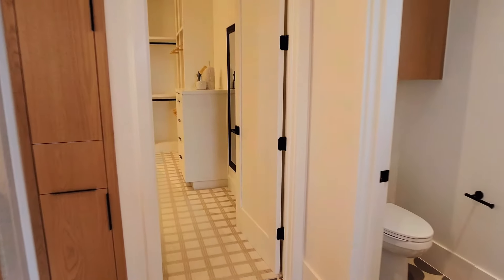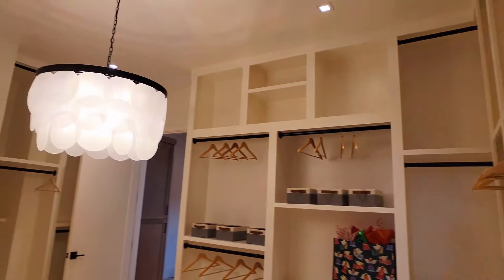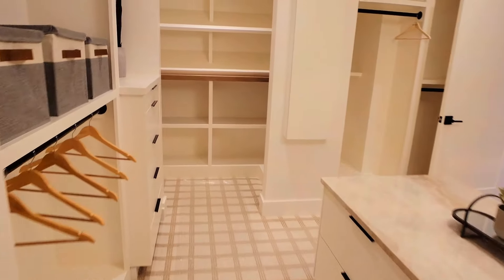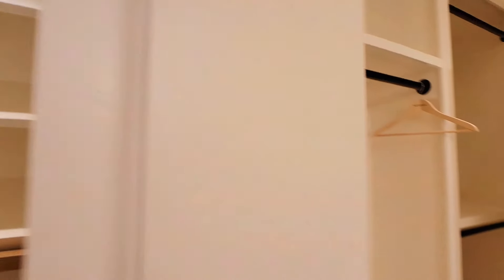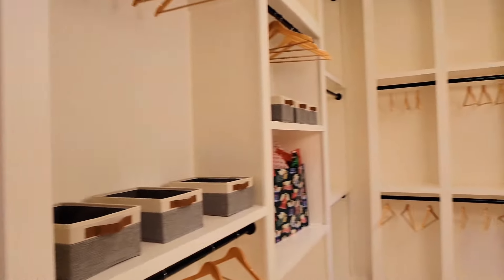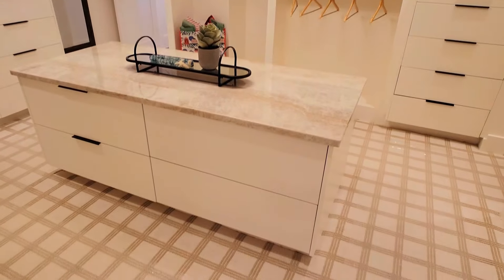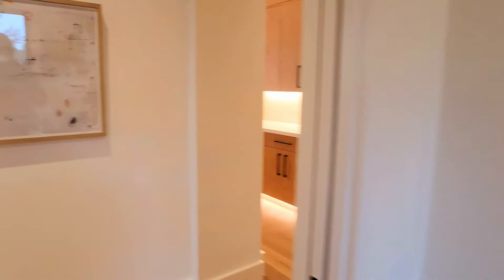Now it's time to check out the master closet. If you've been in a very expensive department store in Europe, this is kind of what the dressing room looks like — it is loaded. Top of the line, I'm sure with a lot of upgrades, but if you're building a house like this in the design studio you're going to go grand anyway.